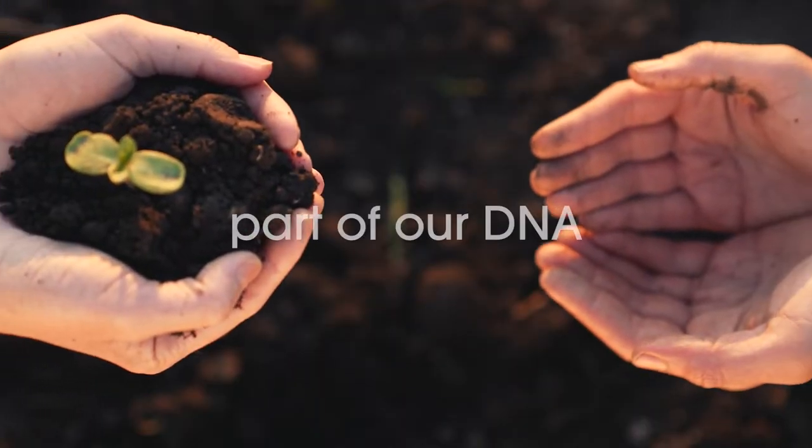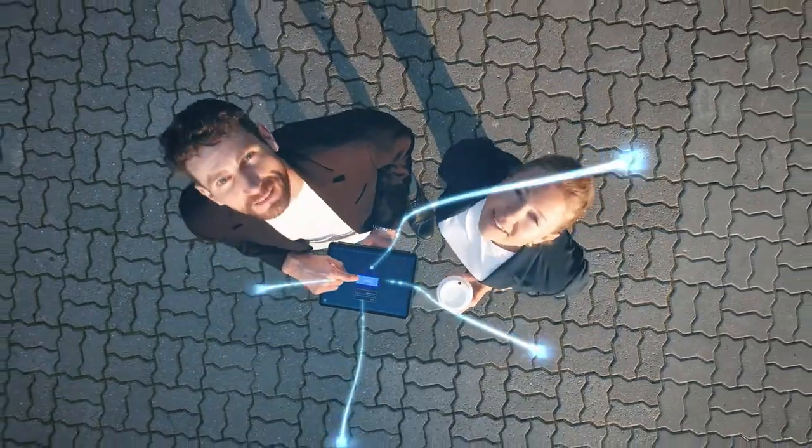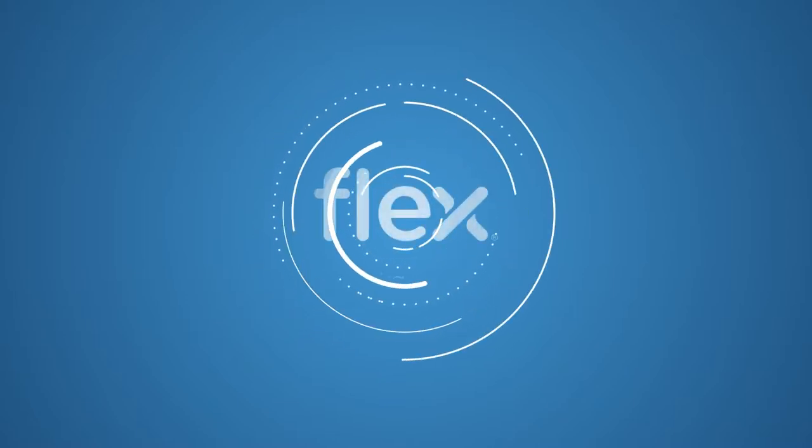Sustainability is part of our DNA. We are ready to help minimize environmental impact and to maximize visibility and value recovery with our sustainability and circularity stewardship. Together, we can create the extraordinary.